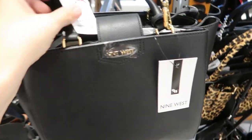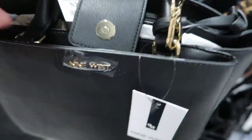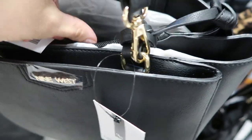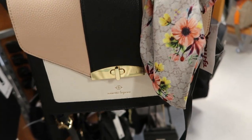This Nine West bag is really functional — it looks like a perfect everyday bag. There's a snap at the top and then lots of compartments with a zipper. You have that top handle and also a shoulder strap.